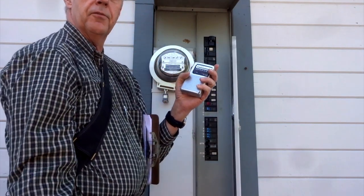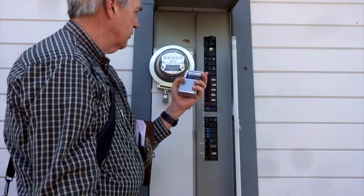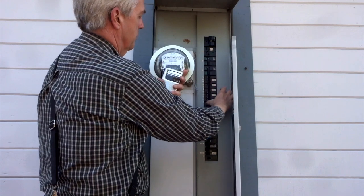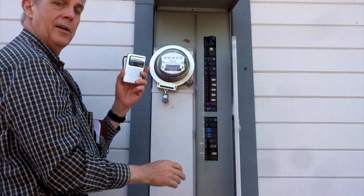We just turned off the main breaker and we hear a little bit of dirty electricity coming in, but most of it is from the house. So we're going to turn off each breaker panel — and now each breaker panel is off.